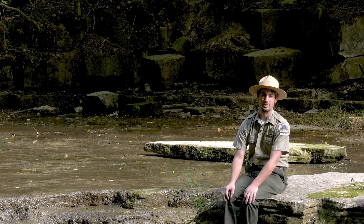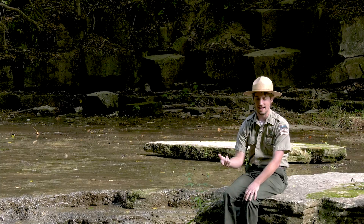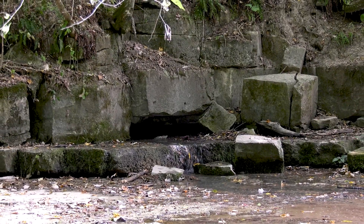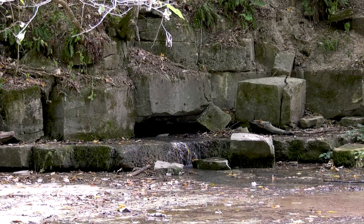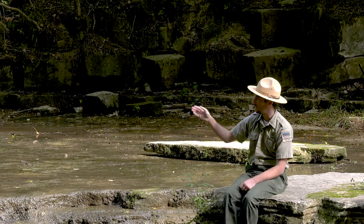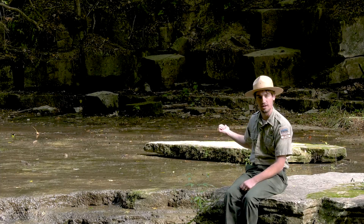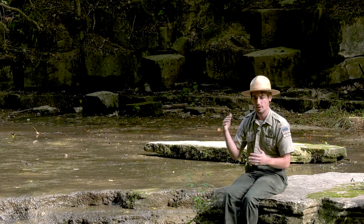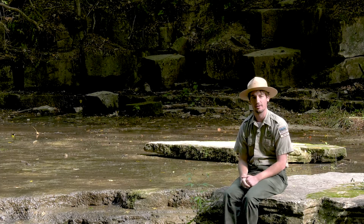Many of the cave systems in McCormick's Creek State Park drain into the canyon through little springs. A lot of the habitats in the park come together here in the canyon — we have the creek bed, the White River, and the springs that are draining the sinkholes from the forest. And where the forest and the canyon come together is another fascinating habitat: the cliff edge.